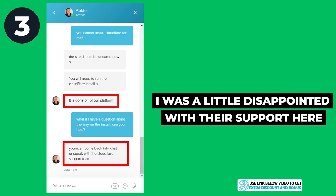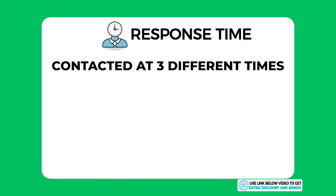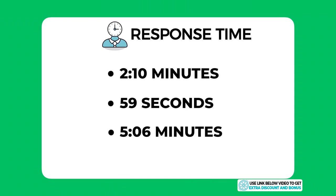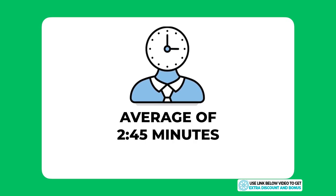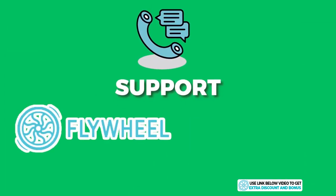I was a little disappointed, as I expected a premium managed WordPress provider to help more than that. I contacted them at three different times of the day to get an overall average response time — not just a fast response during off-peak hours. The three wait times were 2 minutes 10 seconds, 59 seconds, and 5 minutes 6 seconds, giving an average of around 2 minutes 45 seconds, well under my five-minute benchmark. Overall I'd score Flywheel's support a 9 out of 10.